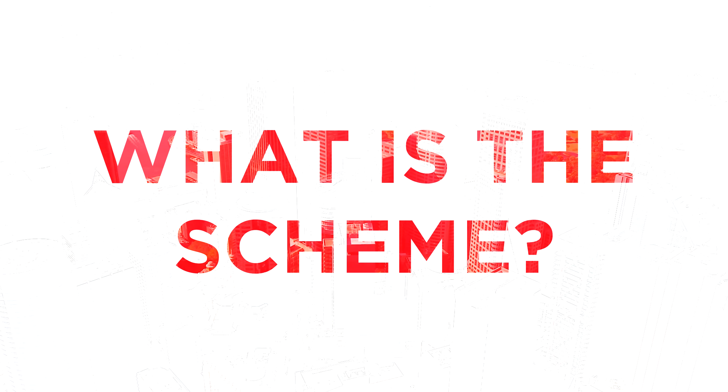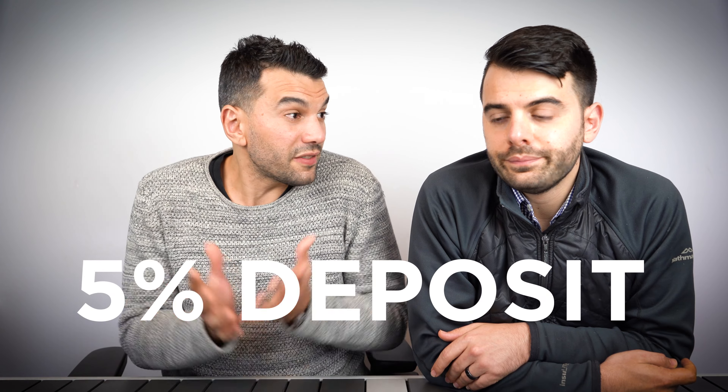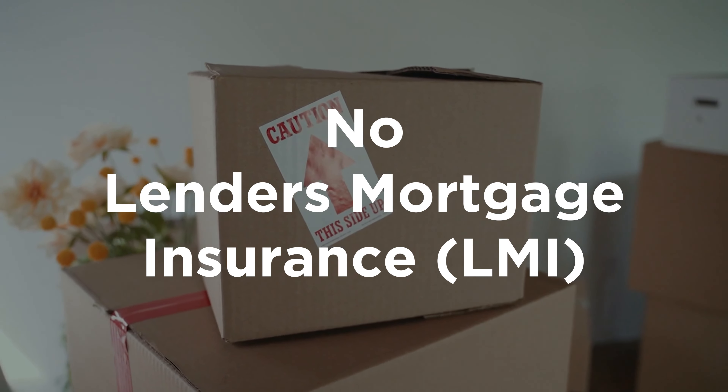The First Home Loan Deposit Scheme came out a couple of years ago and it's a government initiative designed to help first home buyers get into the property market sooner. Under the scheme, first home buyers can buy a home with as little as 5% deposit. The government acts as your guarantor, guaranteeing 15% of the loan, the bank provides the rest, and you basically get rates as if you've got a 20% deposit. This means you can get into your home sooner without having to pay lender's mortgage insurance, which represents a significant cost.